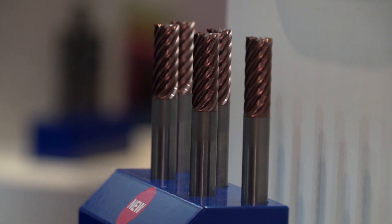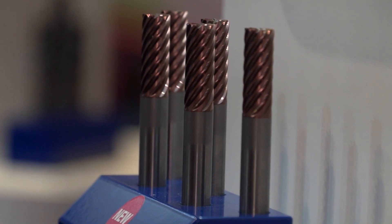We're also showing a new range of PCD tooling. We've partnered up with a high-quality partner who manufactures special bespoke PCD tooling, which really gives us opportunities in the automotive and aerospace industries for composite machining.